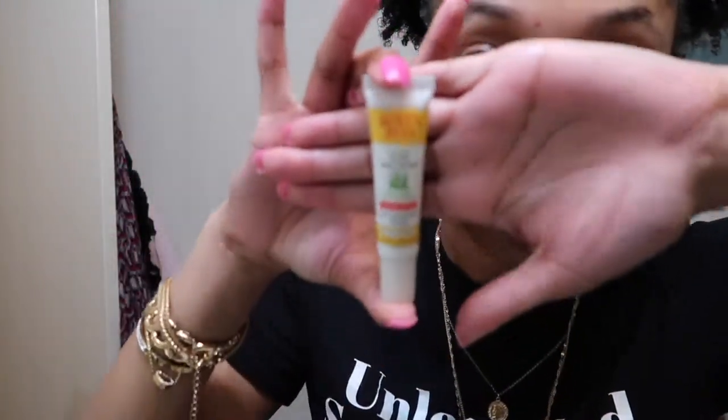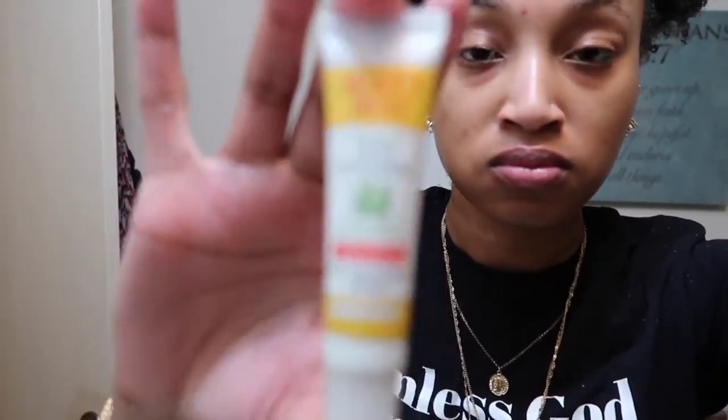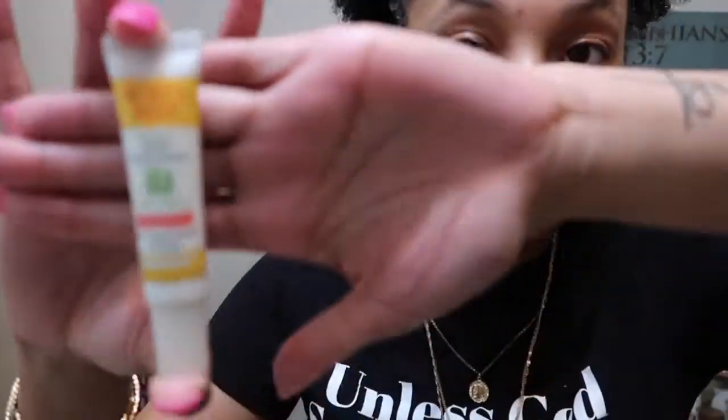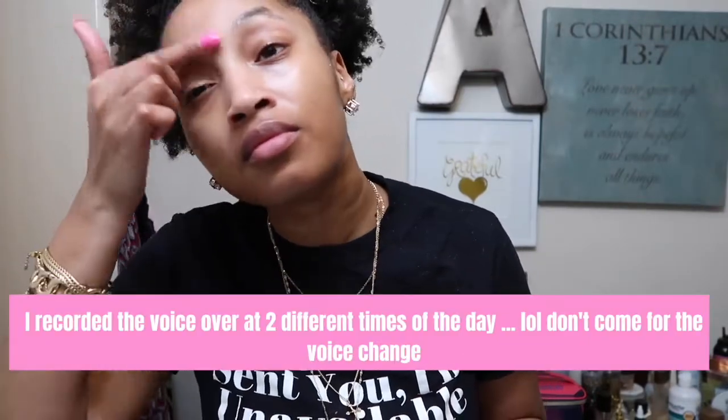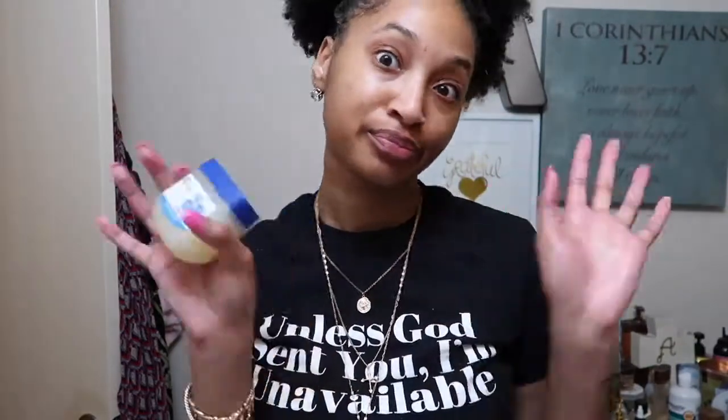This right here is a Burt's Bees — it's something for breakouts. I found it when my skin was acting crazy and I really like it. I basically put it on spots where I've been breaking out or where I can feel something forming under my skin. It was maximum strength and it really, really works — I 10 out of 10 recommend. And of course, put some Vaseline on your lips because who wants crusty dusty lips?